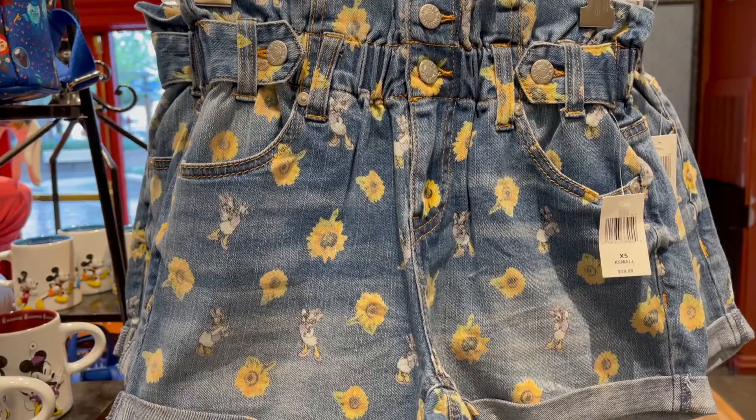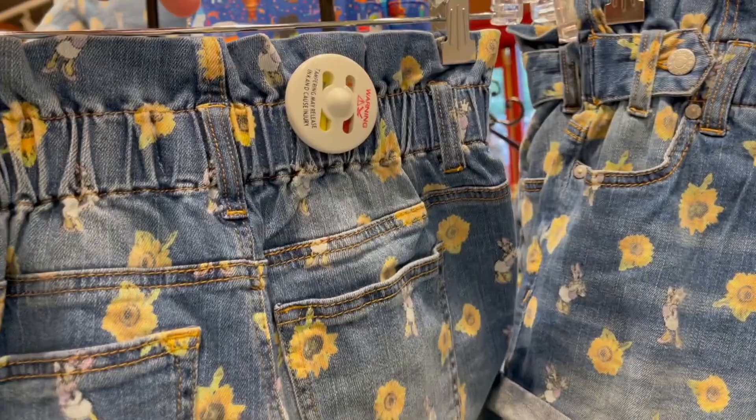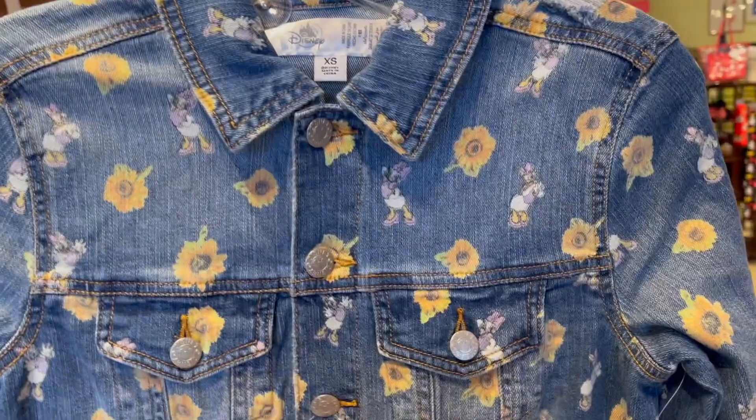I cannot believe I'm finding even more new merch, but look at how adorable these dungaree shorts are with the daisies — although I think they're more like sunflowers — but they're $39.99. They have a cinch waist that you can relax or make tighter. They have a tiny little zipper and two buttons.